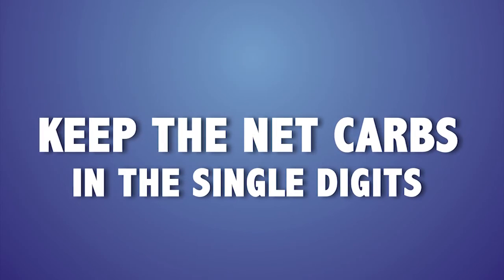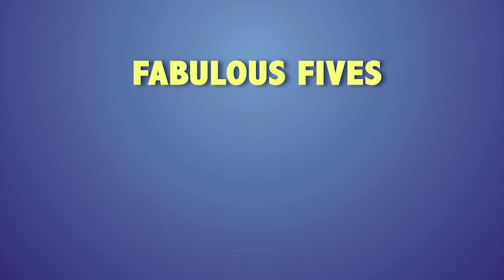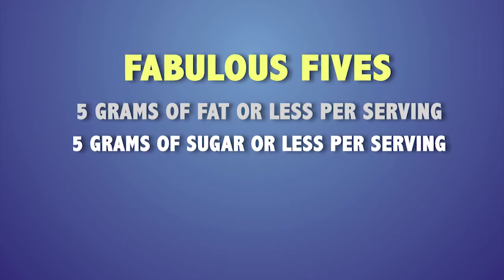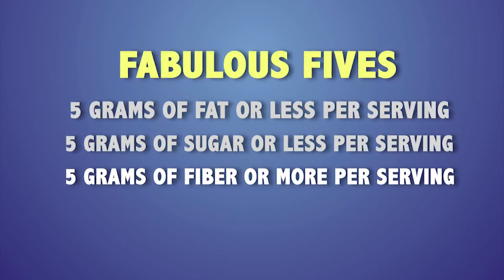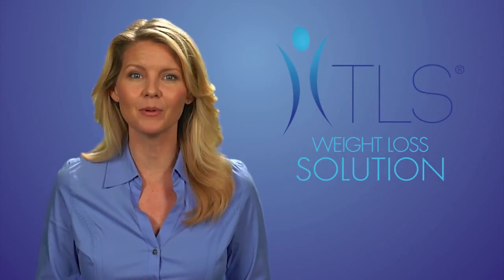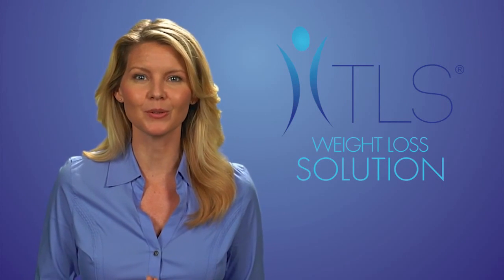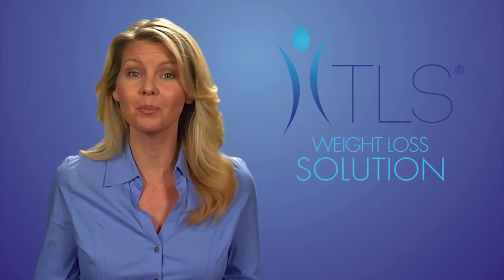In summary, reading labels is easy. Pay attention to the serving size, ingredient list, and keep the net carbs in the single digits. Also remember the Fabulous Fives, as we at TLS like to call them: five grams of fat or less per serving except the good fats; five grams of sugar or less per serving except natural dairy products; five grams of fiber or more per serving; and five grams of protein or more per serving. Remember that pairing protein and fiber at every meal makes losing weight no big deal. Now that you know how to read labels, making healthy, tasty foods with tons of variety will help you reach your goals without boredom or plain foods.